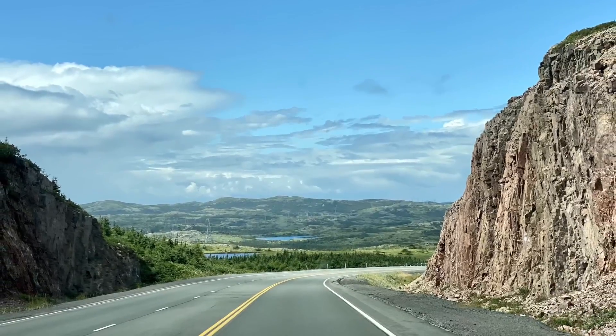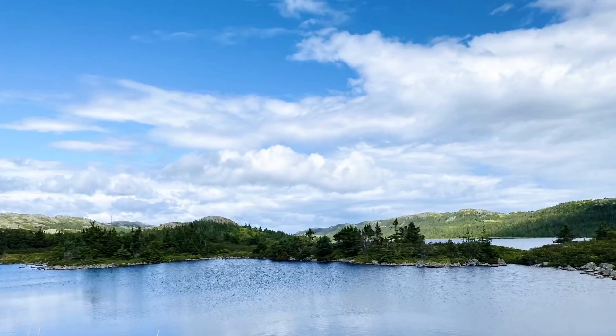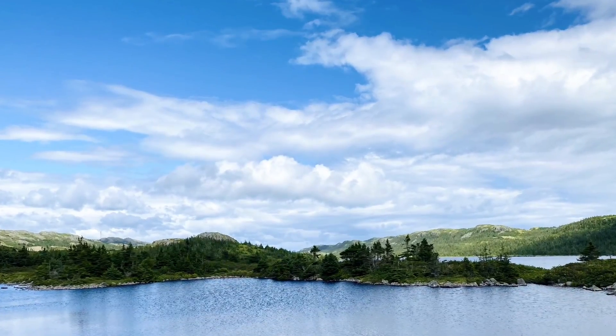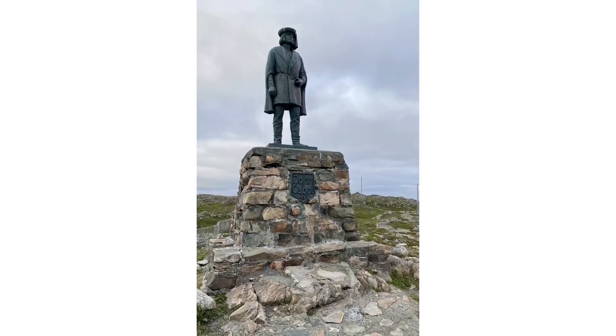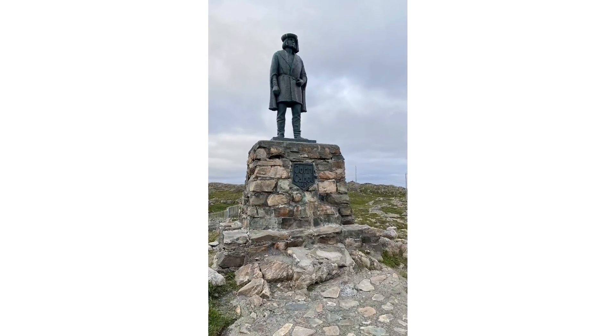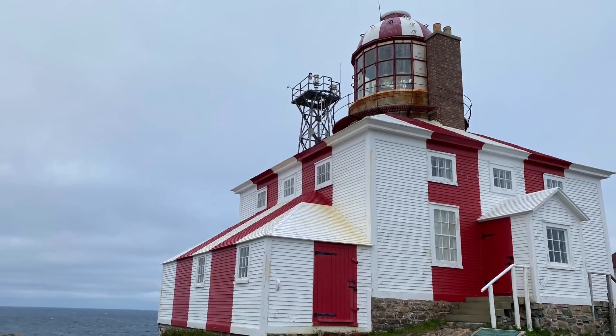St. John's was as far as we got around the island, so we had to drive back and went through this mountainous area with the goal of getting to Bonavista. This is a statue of John Cabot, who founded Newfoundland, and this is supposedly the most photographed lighthouse in Newfoundland near Bonavista.